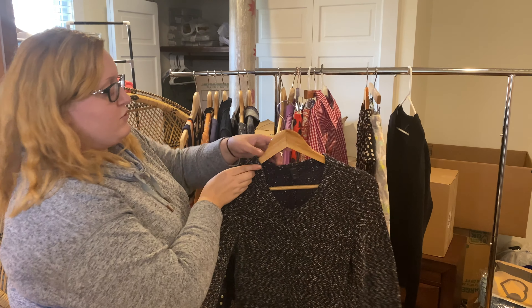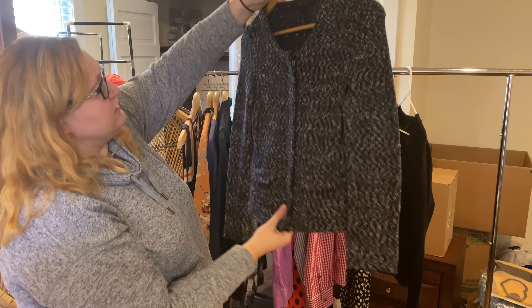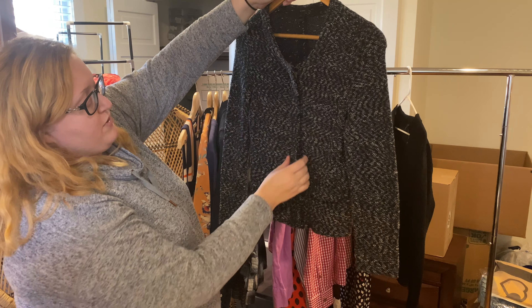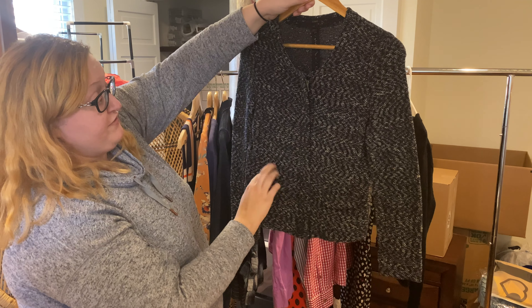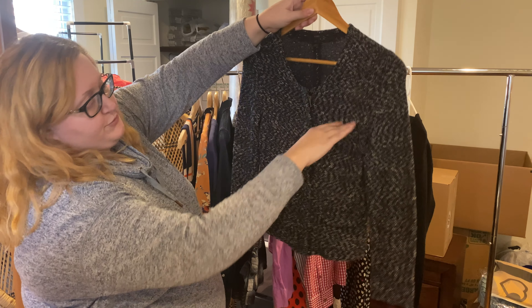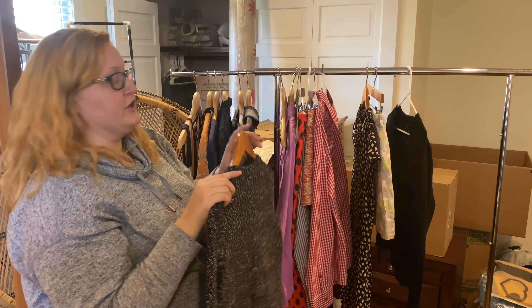Here's some more J.Crew — this is called the tweed jacket. It's a navy tweed jacket with a zip-up front and little pockets — actually faux pockets on both sides. But it's a decent medium-weight piece, very versatile and good for colder weather.